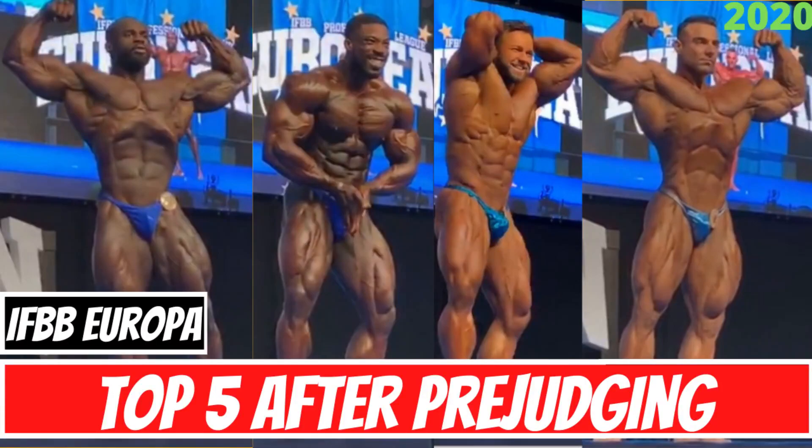Sanch here and welcome back to another video. A double upload for you guys today because I'll be gone for the next two days. In today's second video, we're going to be going over the pre-judging routines for what I think is going to be the top five at this year's 2020 Europa Pro. So if you guys are interested, make sure you guys stay tuned.